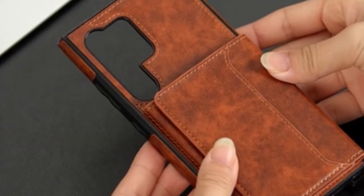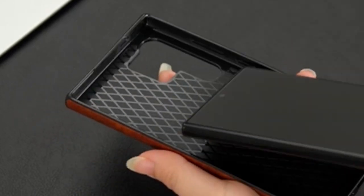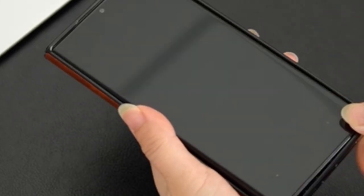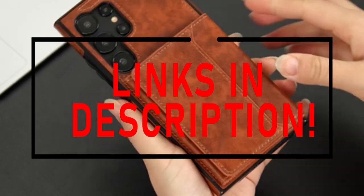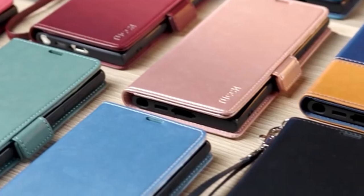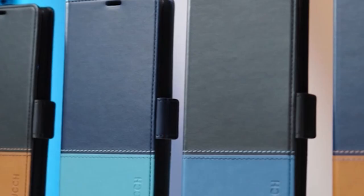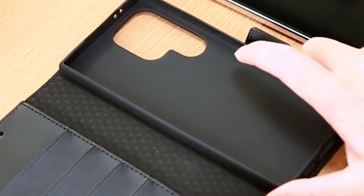Hello everyone, I am back with another video about the best Galaxy S24 Ultra Wallet Cases you can buy on Amazon. The following list is based on my personal opinion and research, and is ranked based on quality, features, and pricing. Check out the links in the description below for updated pricing and more information on the products mentioned.